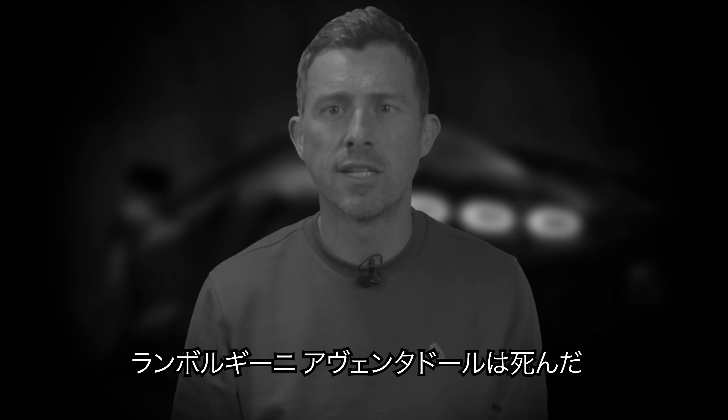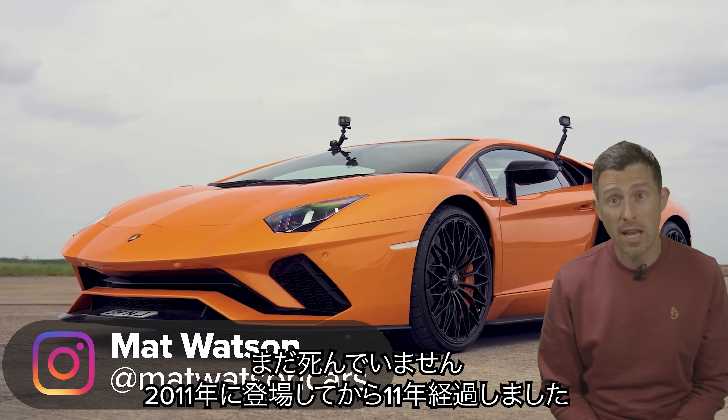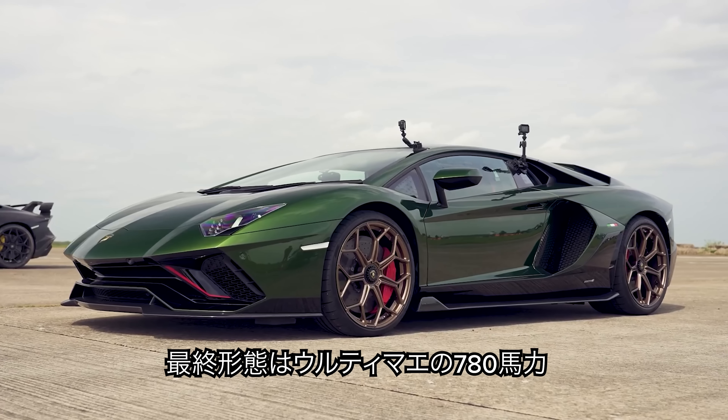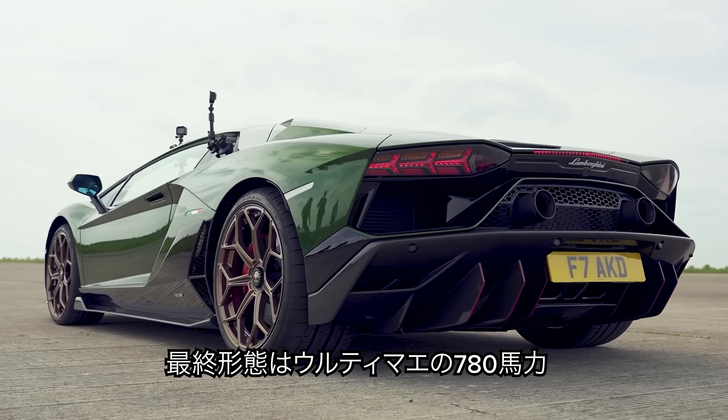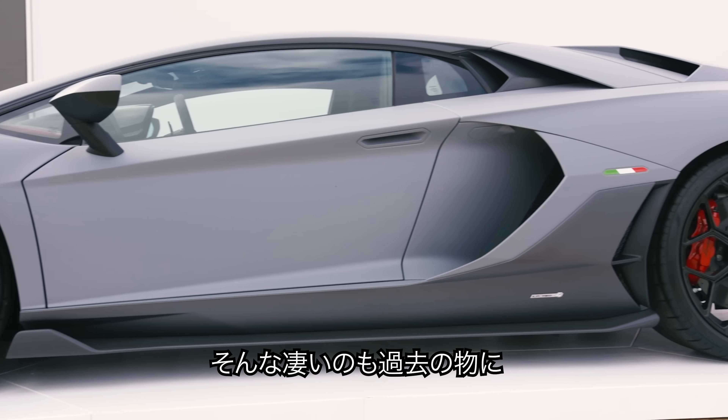The Lamborghini Aventador is dead. Still, it's had a good innings, hasn't it? It's been around since 2011, so 11 years. It's nuts! The final swan song was the Ultime — 780 horsepower's worth of swan song — and what an amazing thing.